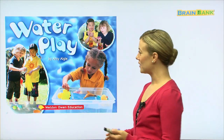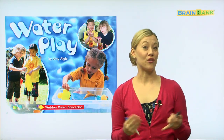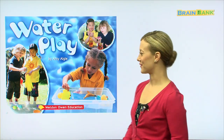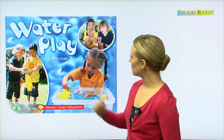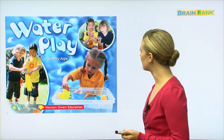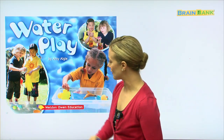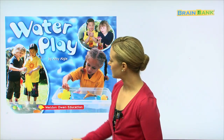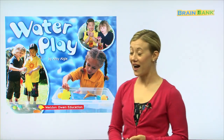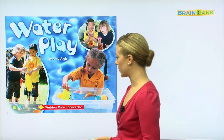Now, in this story, we're going to talk about all the fun things that we can do with water. So let's see in these pictures some fun things that these kids are doing. What are they doing over here? It looks like they are pouring water into a glove. I'm not sure why, but they're pouring water.